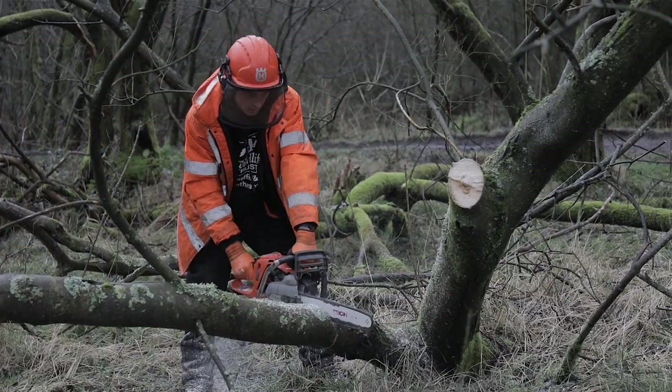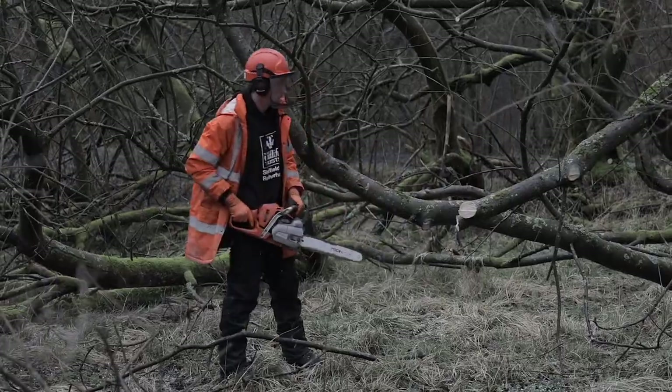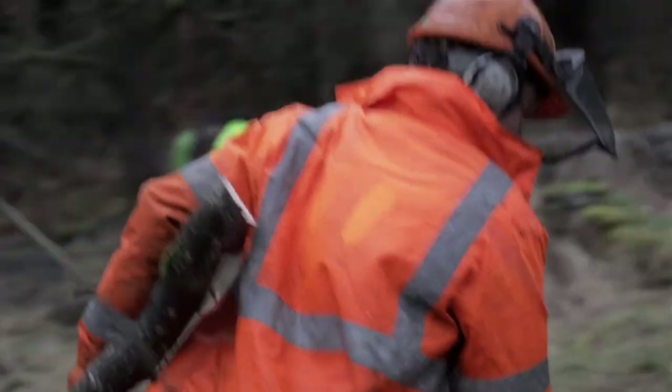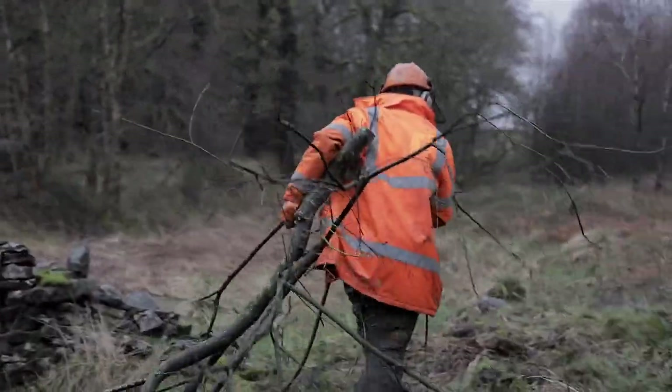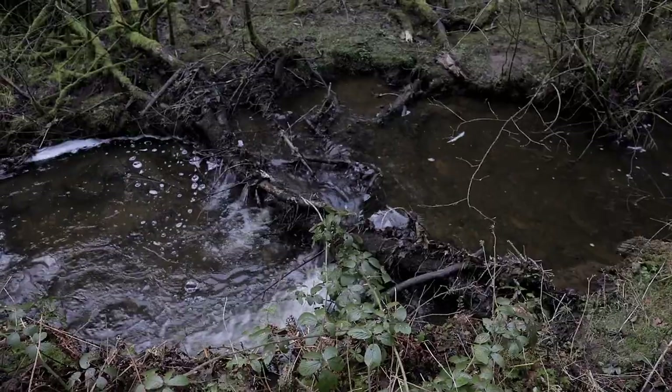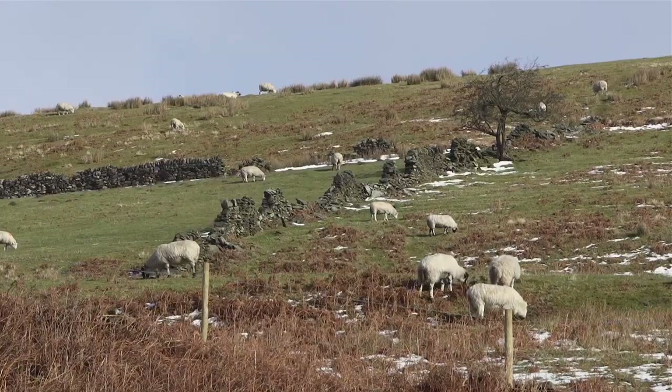We can work on the watercourses by putting in what we call leaky dams — basically logs or bits of wood which slow the flow of water. That means when it rains heavily, it's not rushing straight down; it's got a chance to dissipate into the landscape or to soak away.